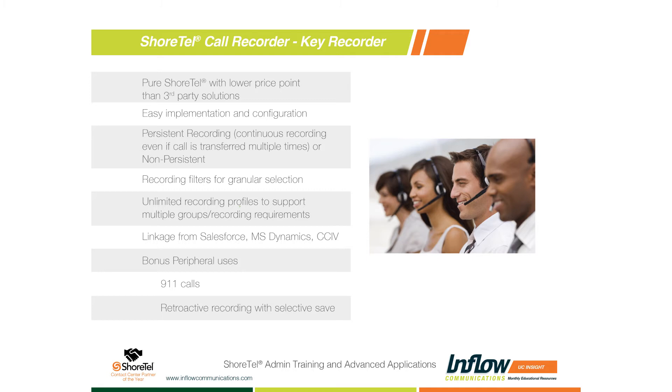The call recording can follow the call, or not. ShoreTel provides a web interface where you can search for specific calls and pull them up. The price point is way less than a lot of your third-party solutions. It's not the Cadillac of call recording, and it's not supposed to be at its price point — things like screen scrapes, CCI compliance, and some other advanced features may not be there.